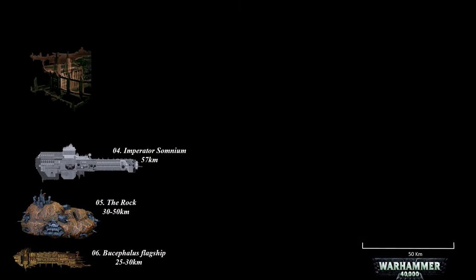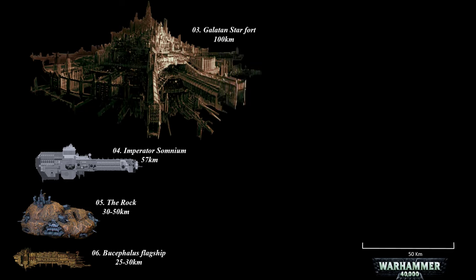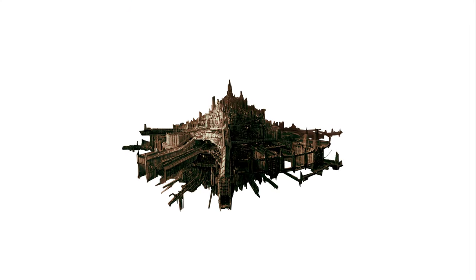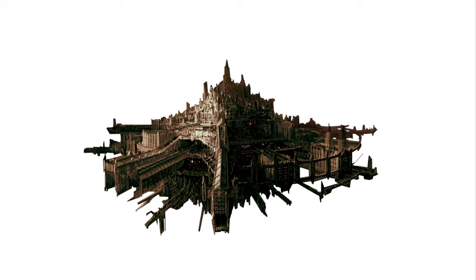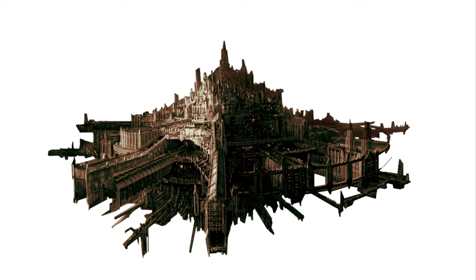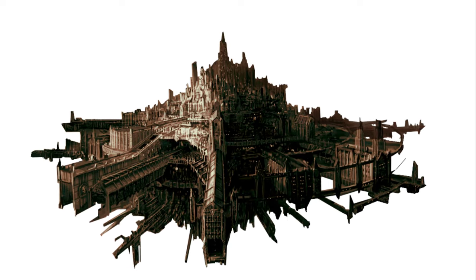At number 3, the Gallatin Starfort. This massive starfort tasked with safeguarding the trade routes within the realm of Ultramar stands as one of the most prominent fortifications of the Ultramarines. Stretching across a hundred kilometers, Gallatin boasts shipyards that even rival that of Luna in scale. Its armament is rumored to match that of an entire sector battlefleet, while its defensive garrison includes tens of thousands of Ultramar Auxilia troops and hundreds of space marines.